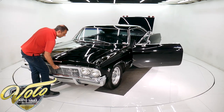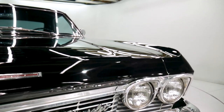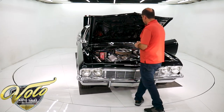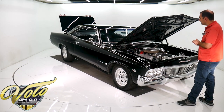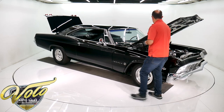It's a 454 bored out to a 468, done by a well-known performance shop up in Milwaukee. I have the receipt and all the specs — like forged pistons, I-beam rods, Patriot aluminum heads, Edelbrock intake, and a 750 carb.